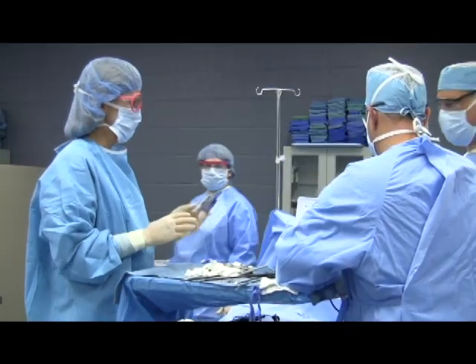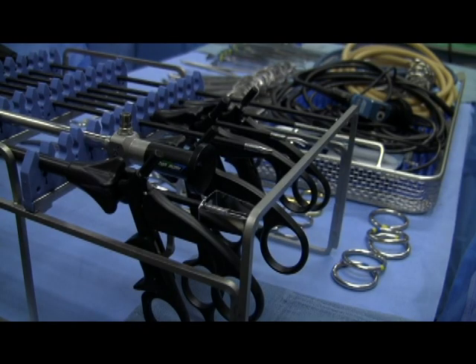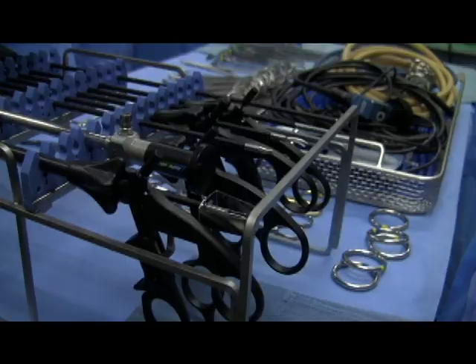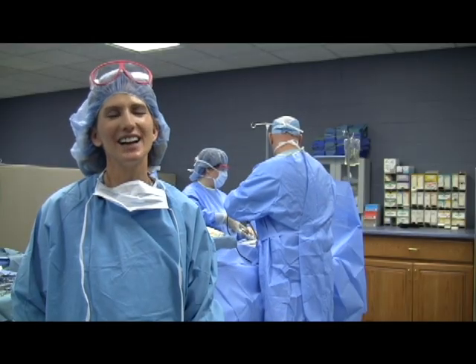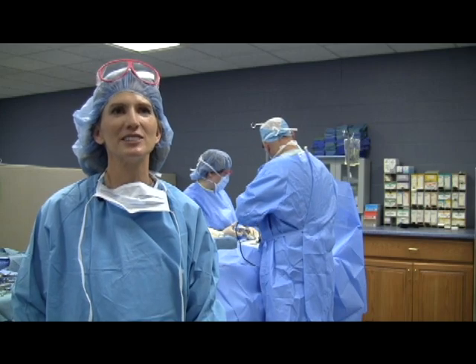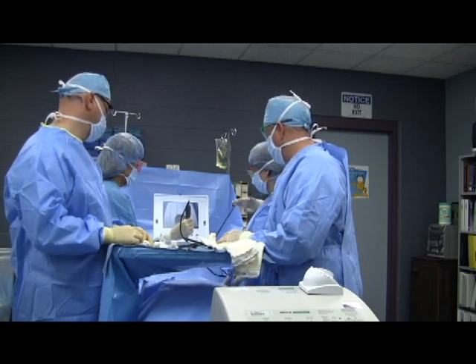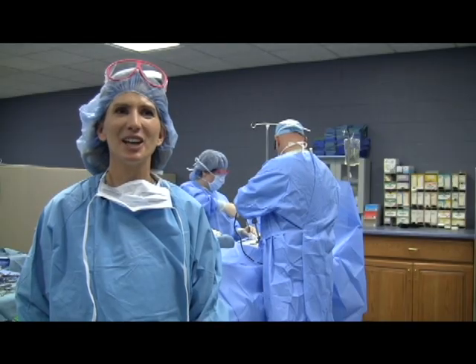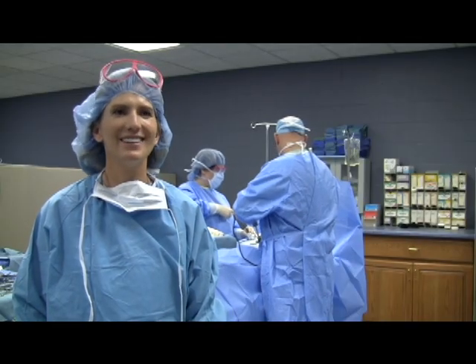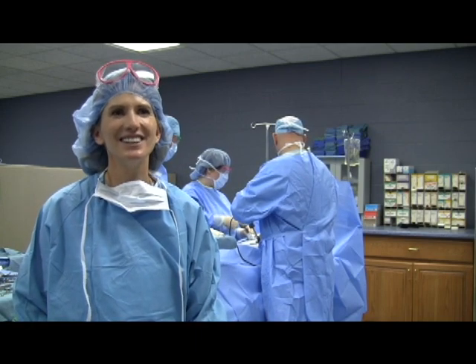Karen changed career paths dramatically and gave up part of her first passion to pursue another. She rodeoed professionally for 13 years and still has a horse — she sold her good horse last September and used part of that money to attend school and pay living expenses. She had wanted to get into the healthcare field for years but didn't know exactly what she wanted to do. When Surgical Tech came up and she read the description, bells went off and she thought, that's what I want to do.